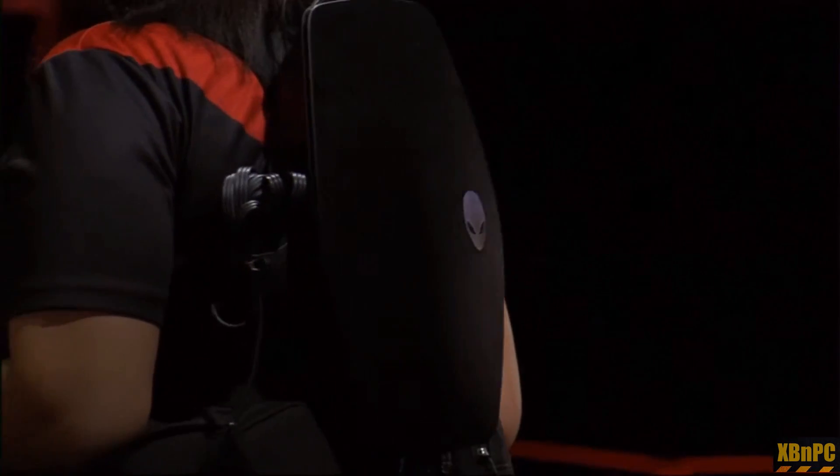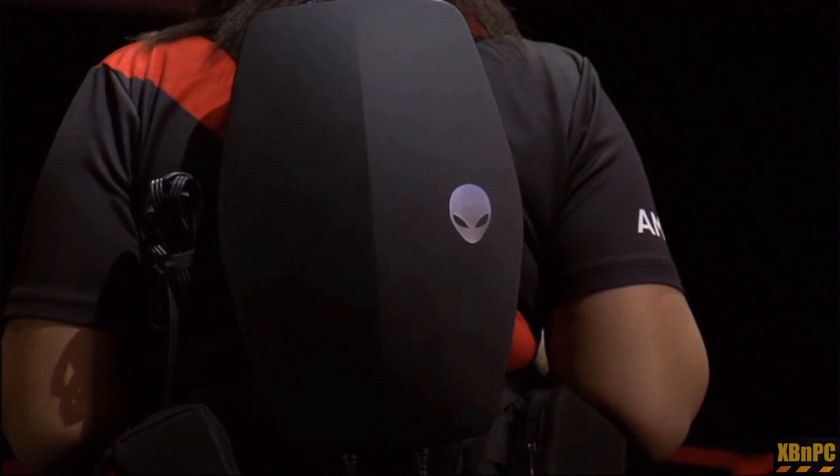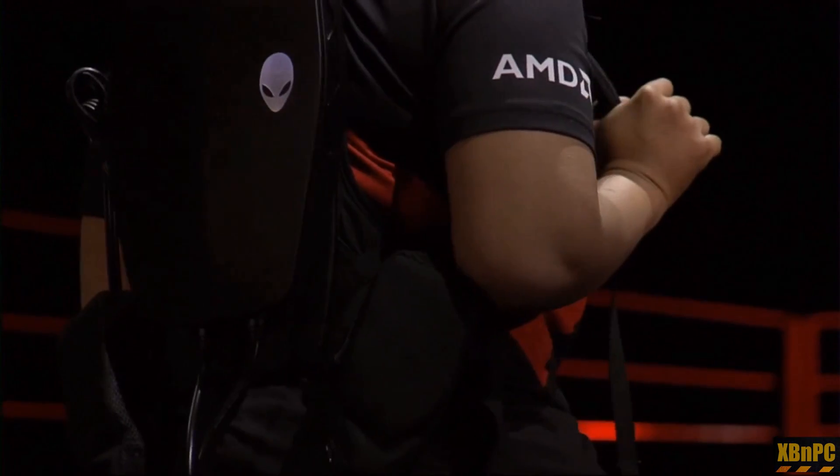My friend Renee here, part of the AMD red team, is showing off a new Alienware reference design using the RX 480. You can see the entire PC is in that backpack with the graphics card, and you're able to run full high-definition VR experiences with this reference design.